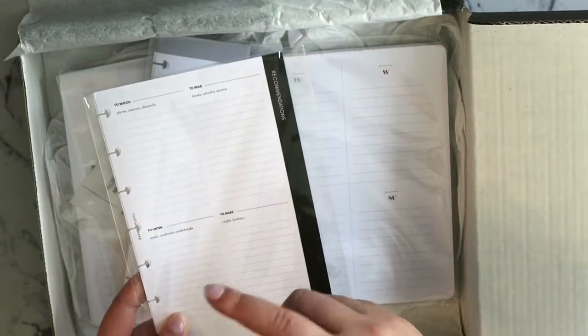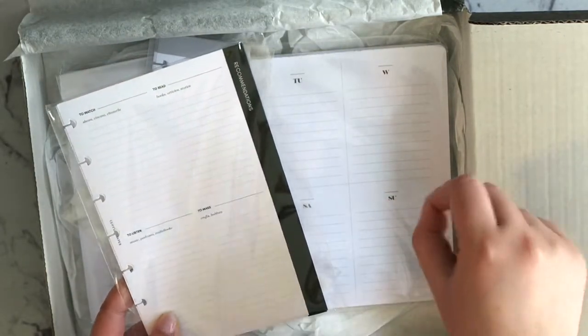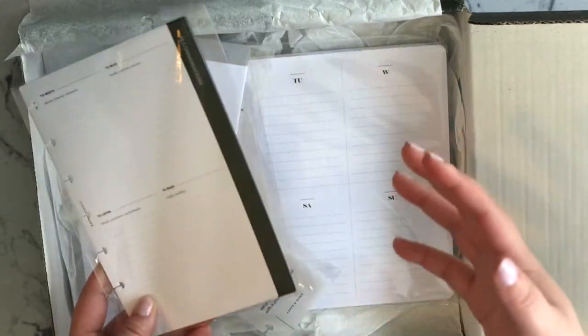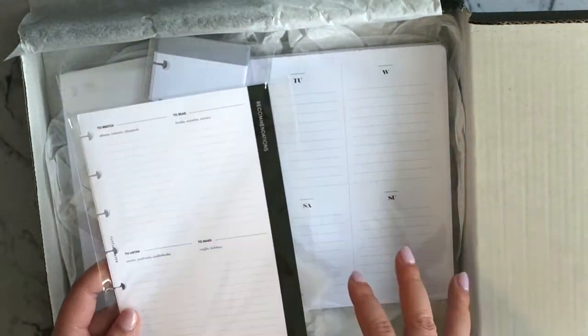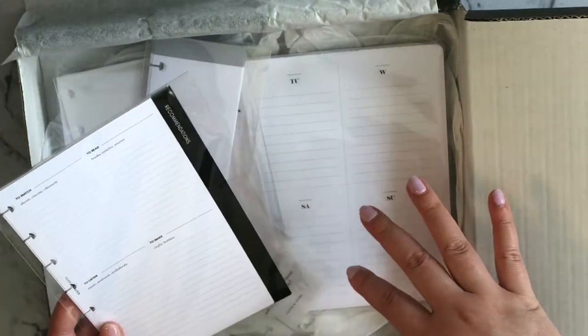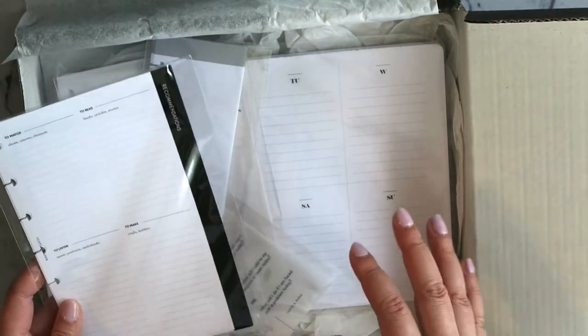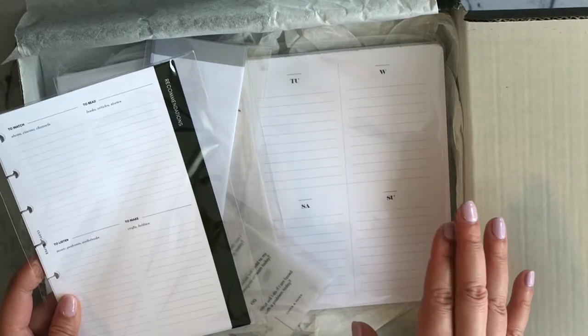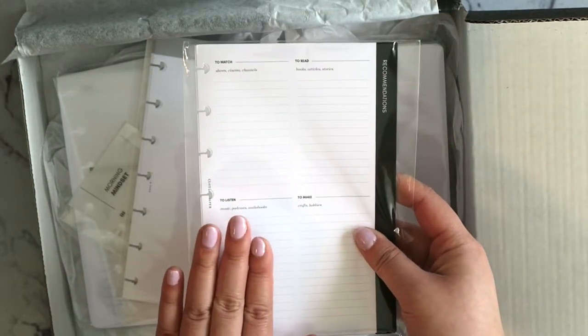I love that about the Cloth and Paper subscription box — it's very conscious of what's going on in society. A few months back when it was tax season, she came out with financial planning inserts. Start of the year, lots of inspirational things. Even though this is my last subscription of the year, I really need to cool down and use what I have. But my experience with the box has been really great. I love this insert and I feel like I will use it especially during this quarantine season.